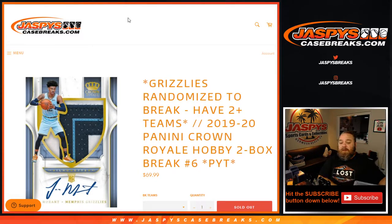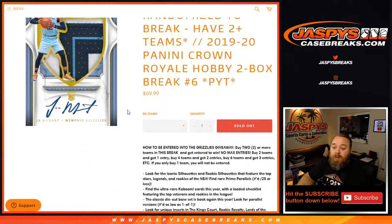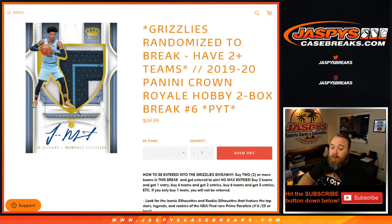Hi everyone, Sean with jaspyscasebreaks.com here doing 2019-2020 Panini Crown Royale hobby two box break, pick your team number six, where we're giving away the Grizzlies. All you have to do is have two or more teams. Buy two or more teams in this break, get entered to win — no max entries. Two teams, one entry; four teams, two entries; six teams, three entries, etc. If you buy one team, good luck with that team, but it does not give you an entry into the Grizzlies. Also looking for a nice silhouette patch auto.